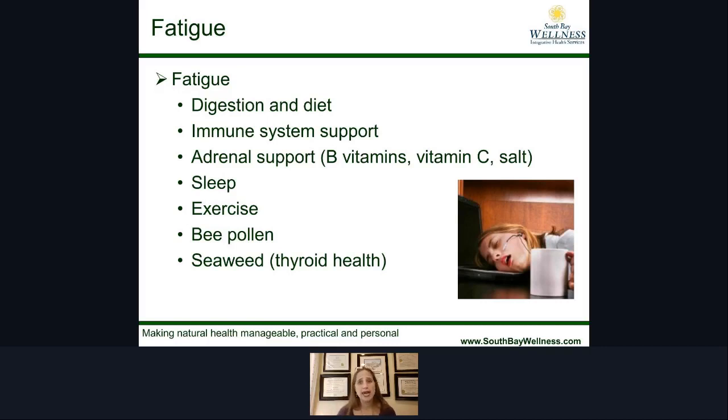Exercise and movement are what get our lymphatic system going, so make sure you're doing something — even if it's just seven minutes a day. We have a seven-minute workout we share with our clients to help get everything moving. If you want that workout, send me an email at danielle@southbaywellness.com and we'll send you a copy.